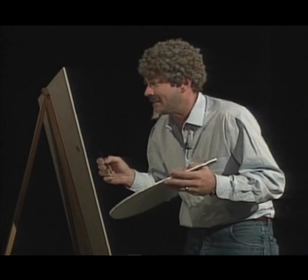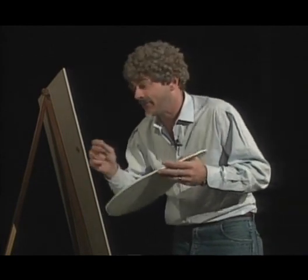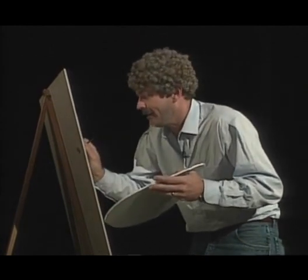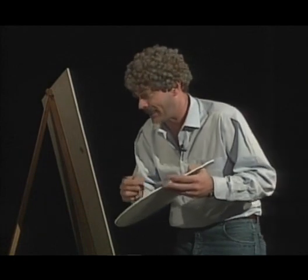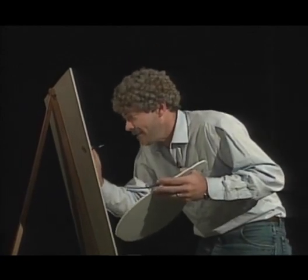It'd be a real nice place maybe to do some painting, or maybe a little reading. You could write poetry, or maybe a manifesto — whatever your particular interests happen to be.